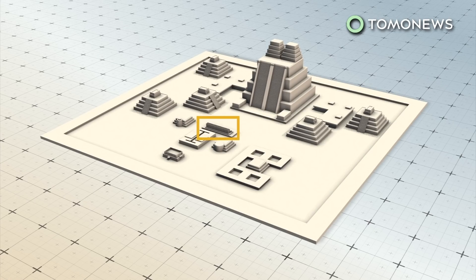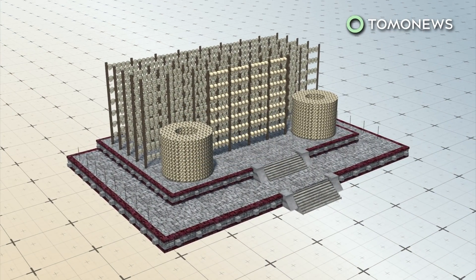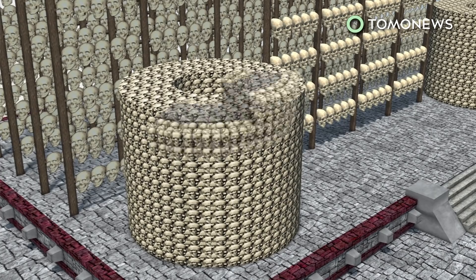At Tomo News, we love stories about lost cities and ancient mysteries. Here are some of our favourites.